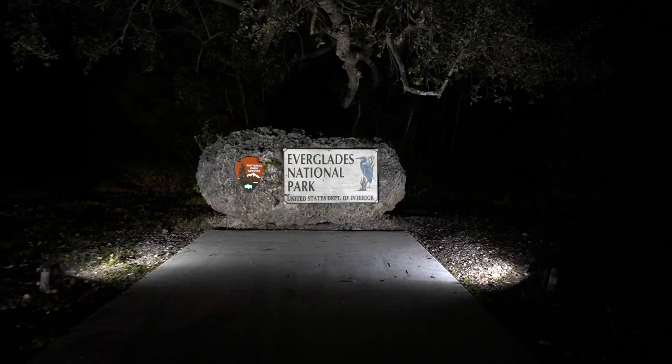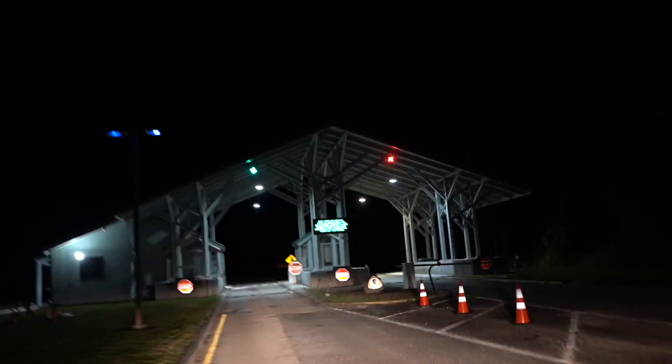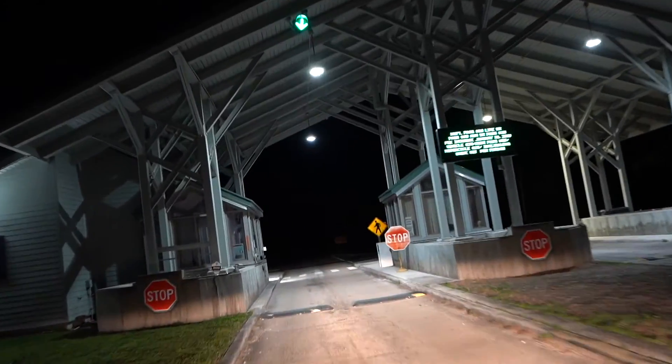Today's adventure takes us to Everglades National Park, which is just outside of Miami. You can stargaze and avoid all city light pollution. We're at the entrance, so let's go ahead and get started.